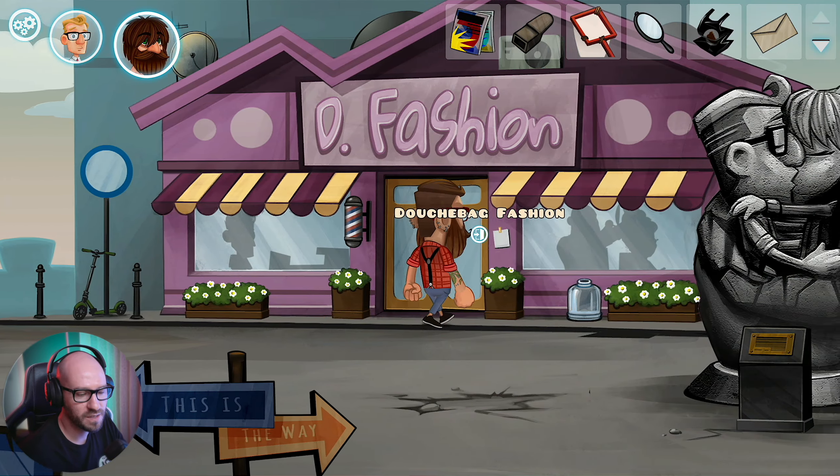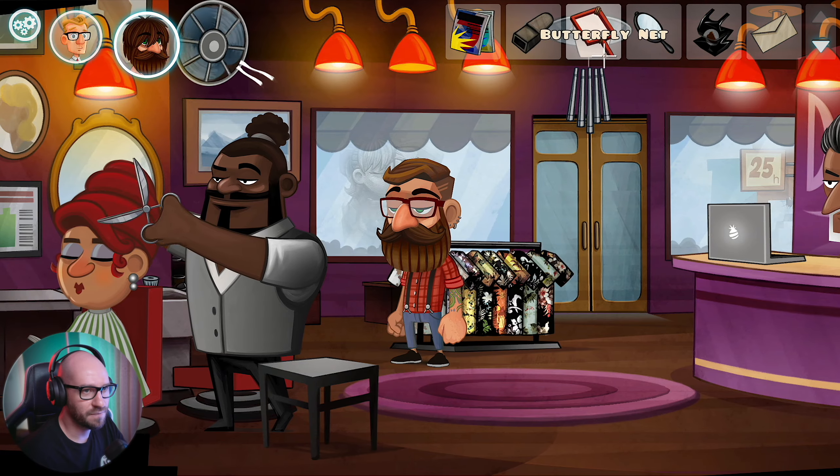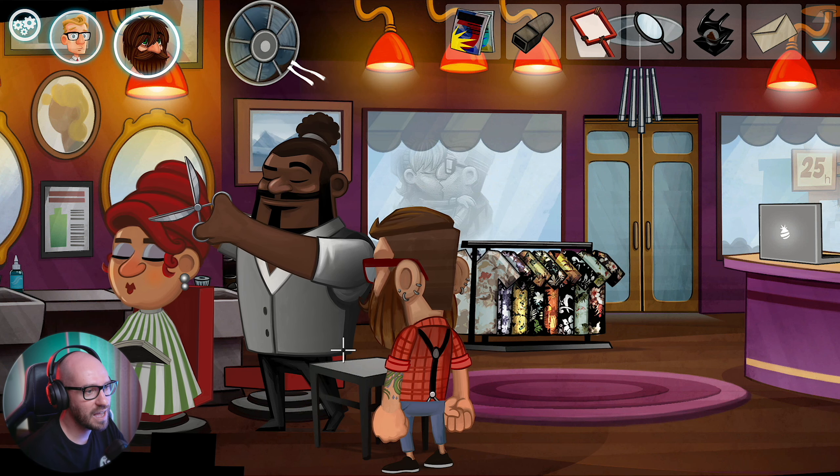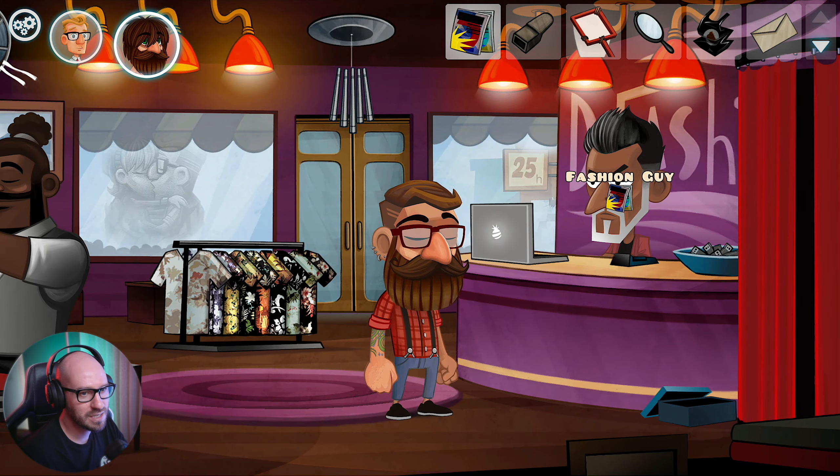So if I make my way over here and give this guy the magazines. Wow, those look amazing. But I can't really go on a break as long as my boss is looking. So maybe I got to get the boss to leave.